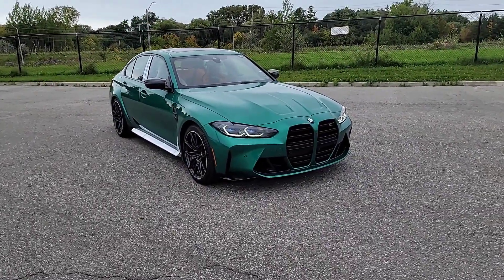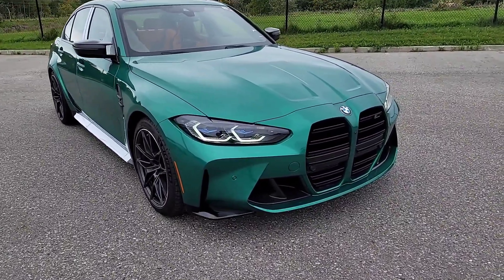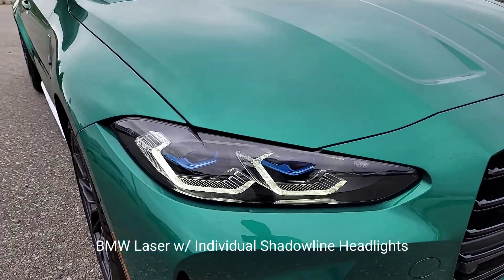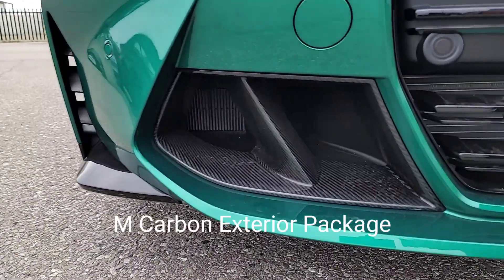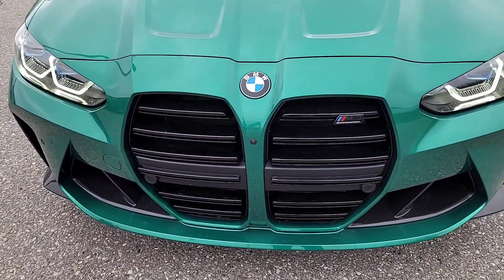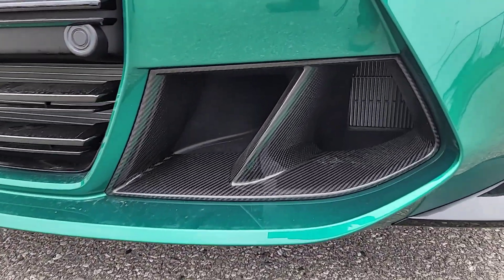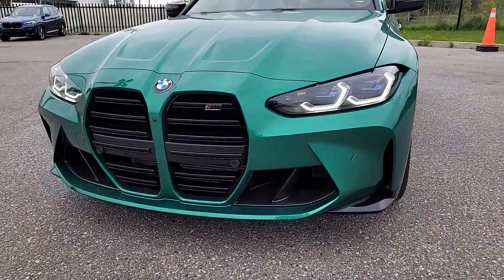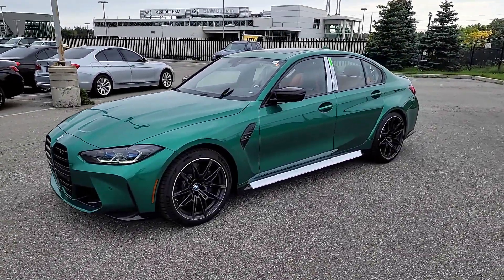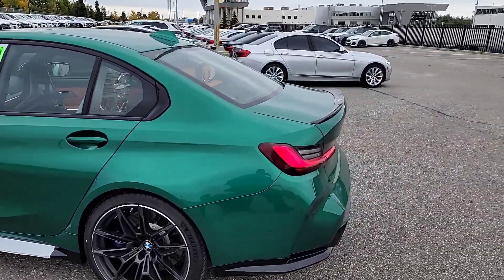This is the 2022 BMW M3 Competition with xDrive in Isle of Man Green Metallic. This particular one has the BMW laser individual shadow headlights, which look really good. It also has the exterior carbon fiber package, so you've got these style vents instead of the honeycomb grille. You've got the infamous double kidney grille with vertical slats, these nice powered bumps, and the vent on the other side — I really like the look with the exterior carbon fiber package.